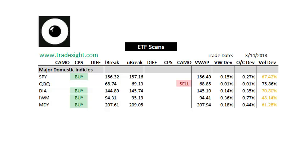Hello Traders, this is Rich Derrick from TradeSight. This is our afternoon look at the ETF scans for tomorrow. That's going to be expiration Friday, March 15, 2013. It's going to be a triple witching, or quadruple witching, I guess, if you throw in the options on commodities.